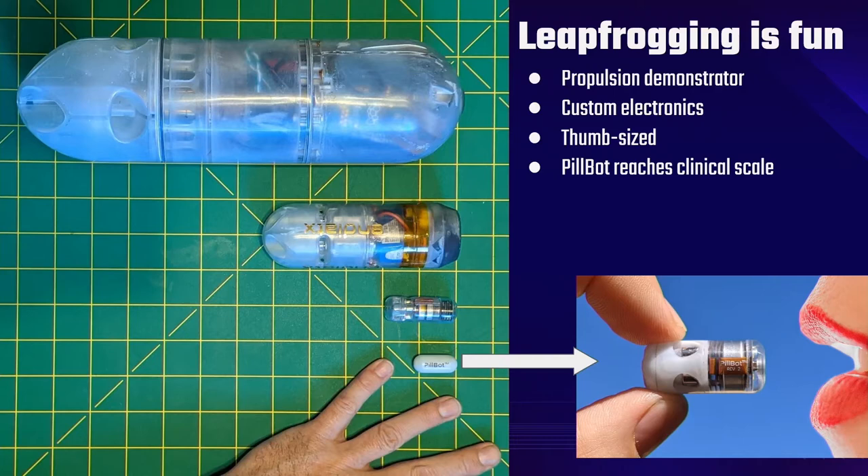You can see a potato-sized robot that proved quad pump jet propulsion could actually be really cool, a fist-sized robot that was our first foray into custom electronics, and then when we got down to thumb size, people really started taking notes. During the height of COVID, we brought in more than a million dollars on our angel round. It was June 17th of 2020 when we did our first in-human test in my living room in the San Francisco Bay Area — and despite having just 48 pixels square of grayscale, we were able to see tissue sloughing off inside my stomach.